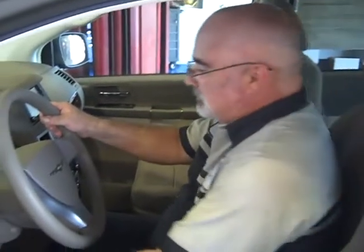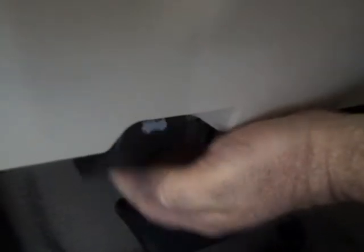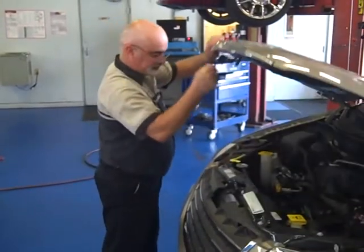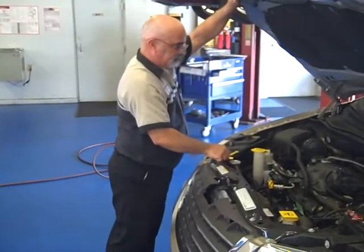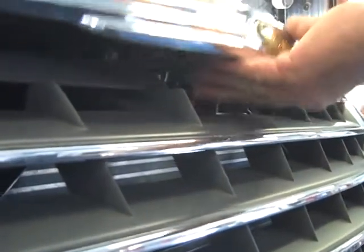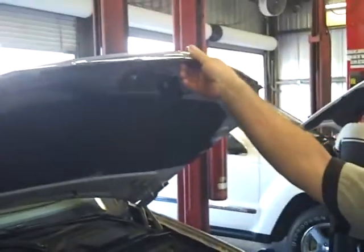The first step in opening the hood is finding the hood latch release lever. It is normally located on the driver's side underneath the dash. Simply pull the release lever until you hear or feel the hood release. Then go around to the front of the vehicle and find the secondary release lever, which is normally located underneath the hood in the center of the grill. Simply push or pull the second release lever to obtain access to the engine bay area.